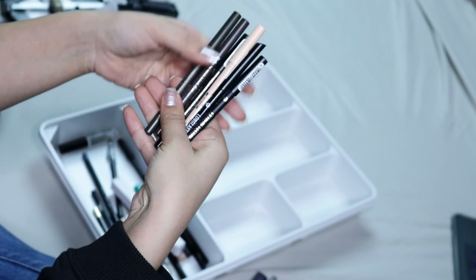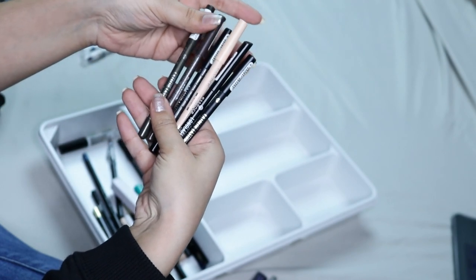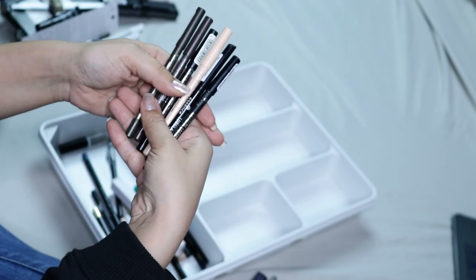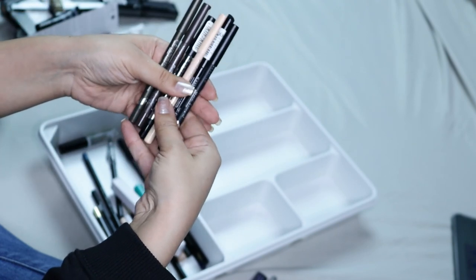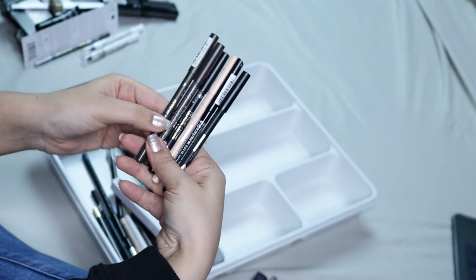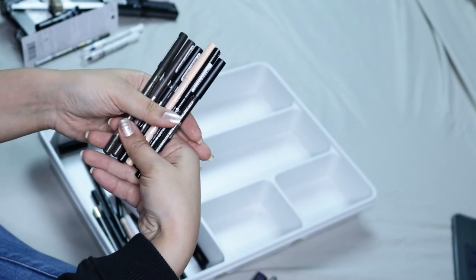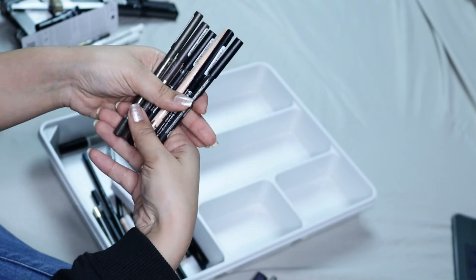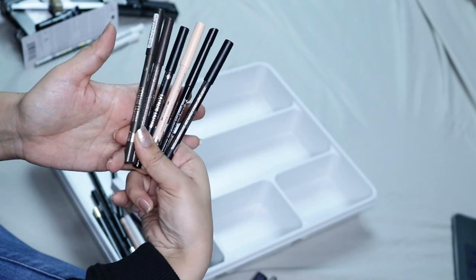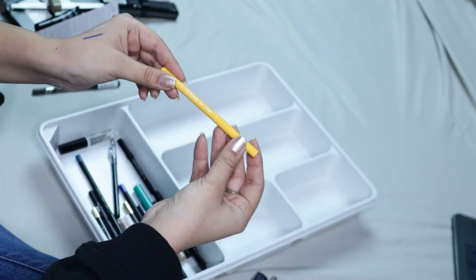Up next I have all these which are by Essence — these are the Essence Extreme Lasting Eye Pencil, and these are waterproof. As you guys can see, because I have so many, these are my favorite eyeliners ever. They're like three dollars — I think it's like $2.99. You can find them at Ulta. I don't think any other drugstore carries them, but I love these eyeliners — they last all day and they're super creamy and super affordable.